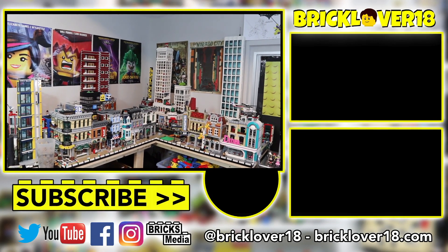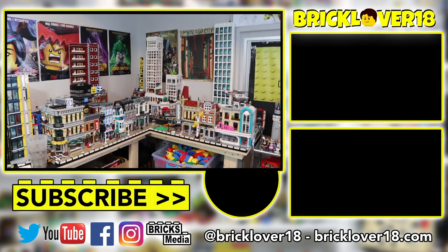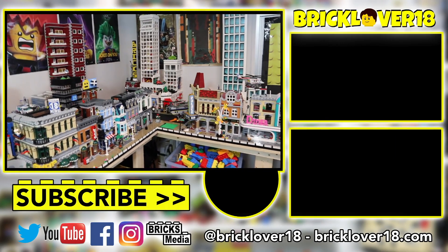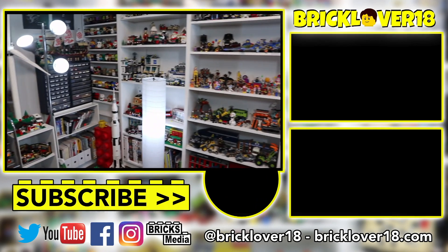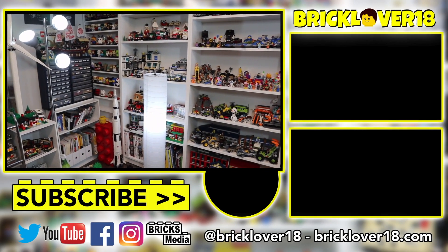Thanks everybody so much for watching this video. If you enjoyed, please don't forget to leave a like, comment, and of course subscribe. Let me know down in the comments below what kinds of videos you want to see. Hope you enjoyed this mini room update going around my room and just talking about what I've been up to. Thanks again for watching — I'll see you in the next video.